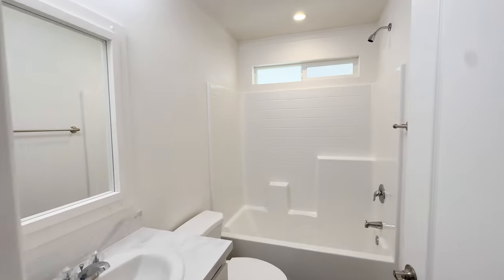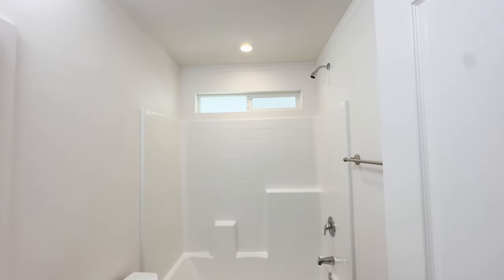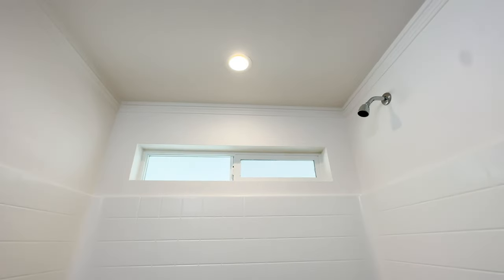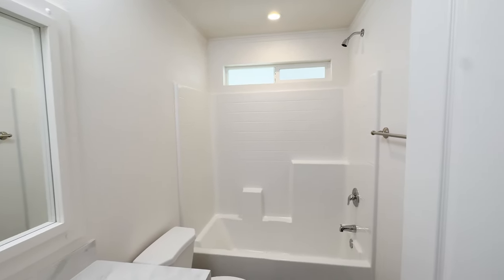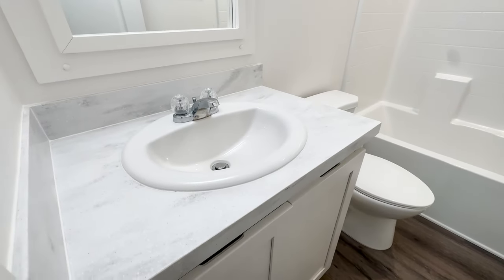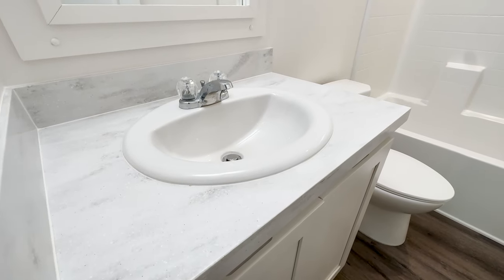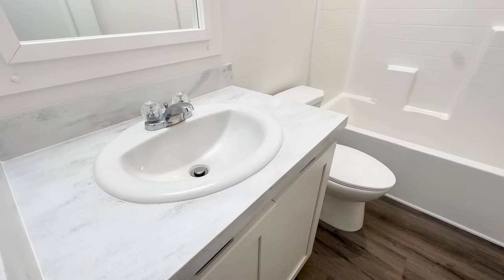Over here is the guest bathroom. It has a tub shower combo. We've added a window — standard, this bathroom does not come with a window over the shower, so make sure you option that in. It adds a lot of natural light and airflow on a hot day. We have solid surface countertops throughout. Tell us what you think about the white solid surface countertops — what is your favorite countertop material? Do you like solid surface, quartz, granite, or laminate?